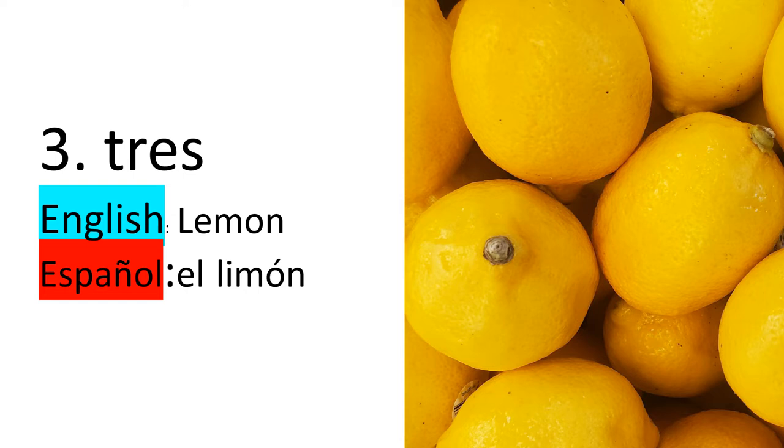Number three — tres. In English, we say lemon. In Español, or Spanish, we say limón, el limón.